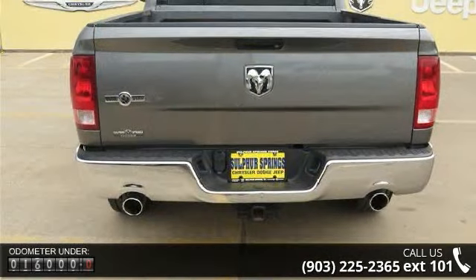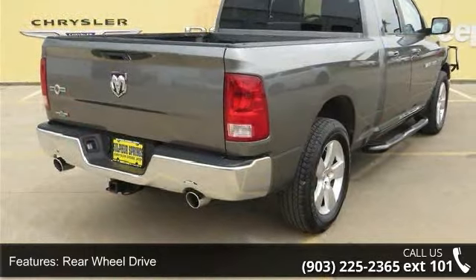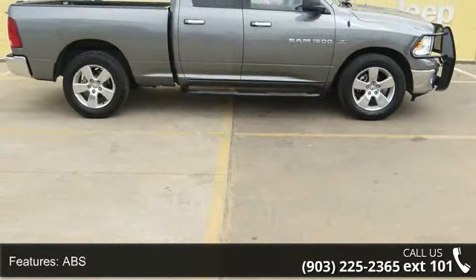Some of the top features included with this vehicle are sliding rear window, AM FM stereo, intermittent wipers, front-side airbag, cruise control, power windows, power outlet, and satellite radio.